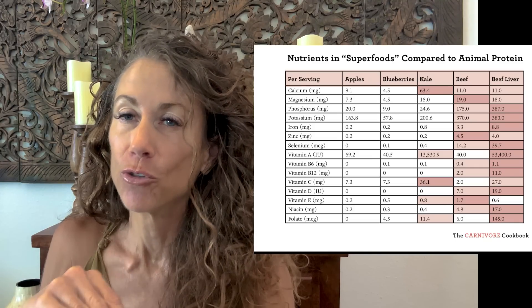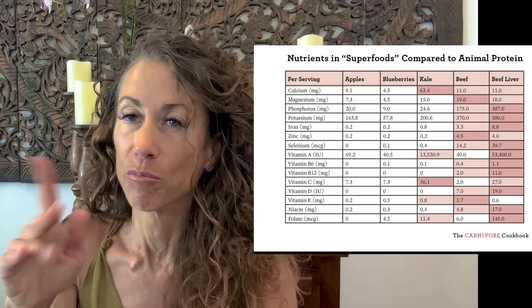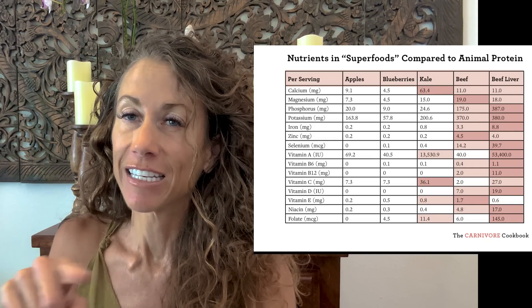Cause number three is people doing the ketogenic diet thinking they have to eat 70% fat, moderate to lower protein, because they believe protein turns into sugar. The problem is people end up doing fat fasts, bulletproof coffee, and fat bombs. What happens is your hair follicles need amino acids, and amino acids come from protein. Animal protein is the most nutrient-dense food you can get — more nutrient-dense than blueberries, kale, or anything else.